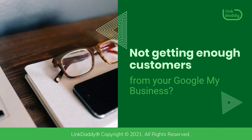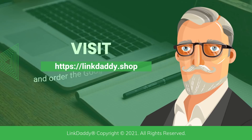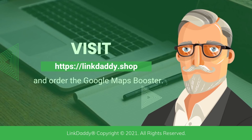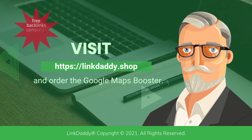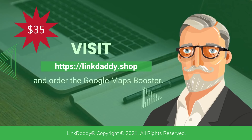Not getting enough customers from your Google My Business? Visit LinkDaddy.shop and order the Google Maps Booster. Not sure who LinkDaddy is? Submit one URL and one keyword, and get a free backlinks campaign for your website, valued at $35 to try out our service.